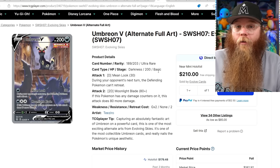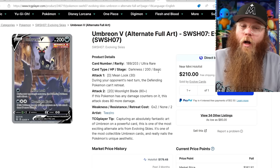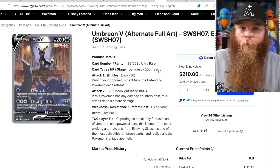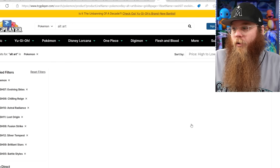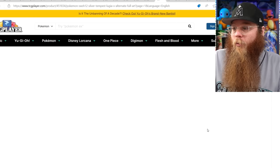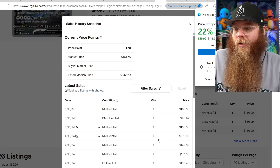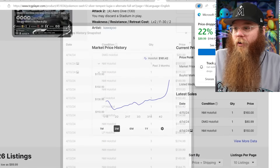I think that if the Umbreon V is that expensive, this card should also be pretty expensive — not the rest, but this should be a couple hundred dollars in my opinion if Umbreon is that expensive. The Lugia is at $160. Last sold price: $160, $150, $175, $150. It's a $150 card now. So many people argued with me saying this card will never go up in value. Those tins that got reprinted — this is a beautiful card and it's Lugia we're talking about.